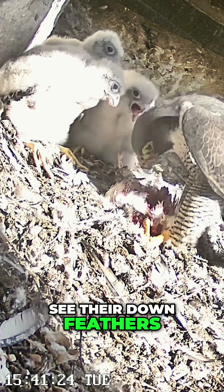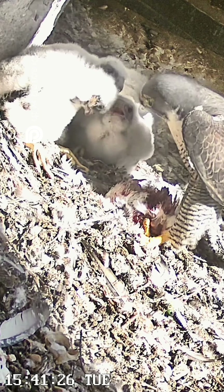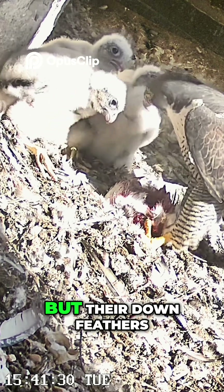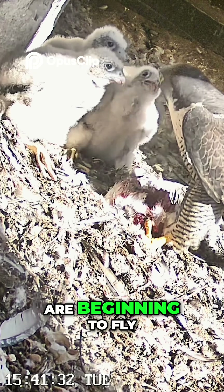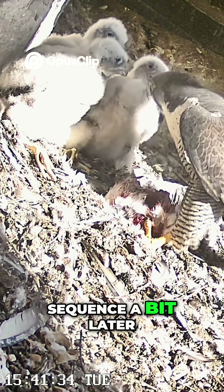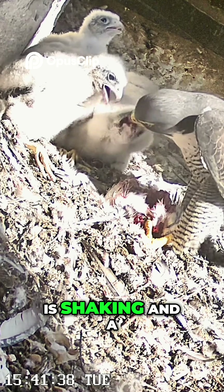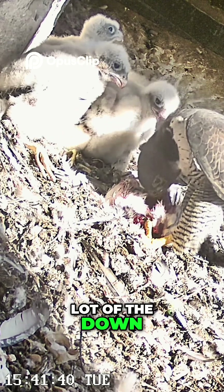You can see their down feathers just kind of blowing around in the breeze — you can hear the breeze on the microphone. Their down feathers are beginning to fly away, and there's a sequence a bit later where one of them is shaking and a lot of the down is coming off.